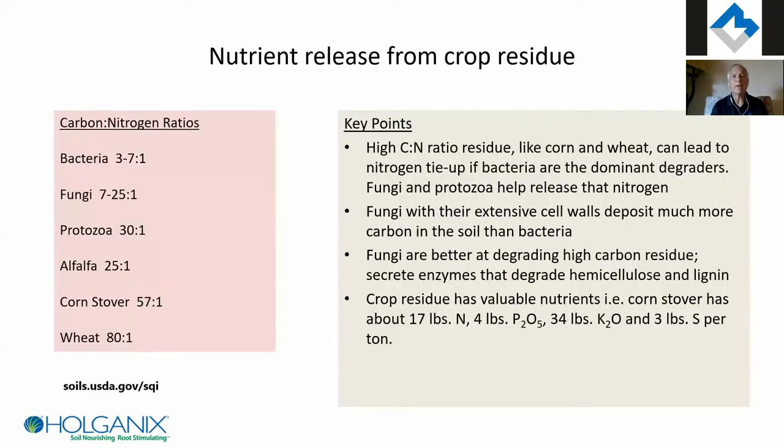If you're growing corn, every ton of corn residue has a lot of nutrients: about 14 pounds of nitrogen, 4 pounds of P2O5, 34 pounds of K2O, and about 3 pounds of sulfur per ton. A 200-bushel-per-acre corn crop can have four or five tons per acre of residue — that's a lot of nutrients sitting on top of your ground. You'll see different products sold to break that residue down and mineralize it, turning it into food for next year's crop.